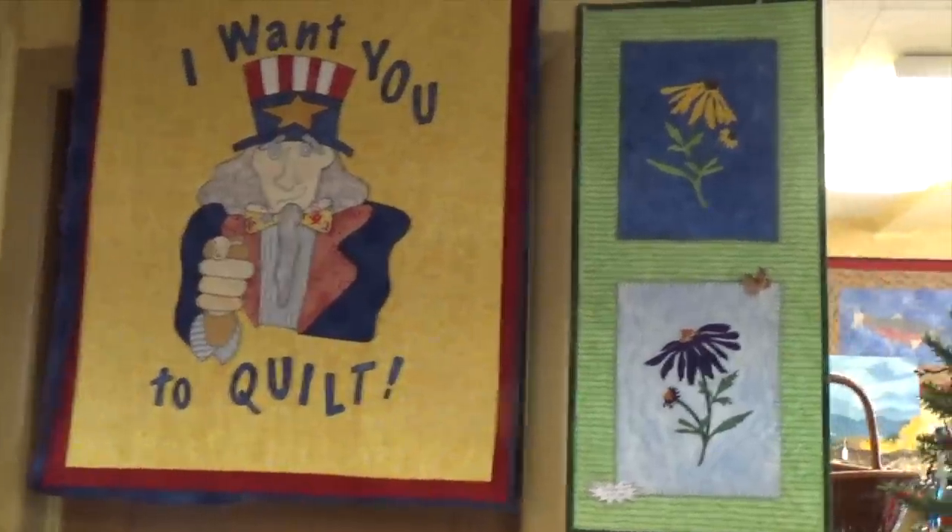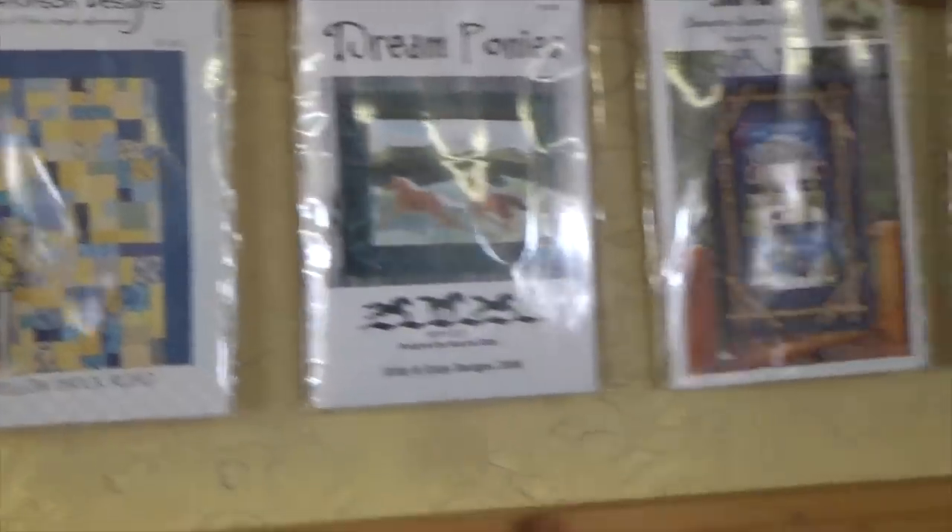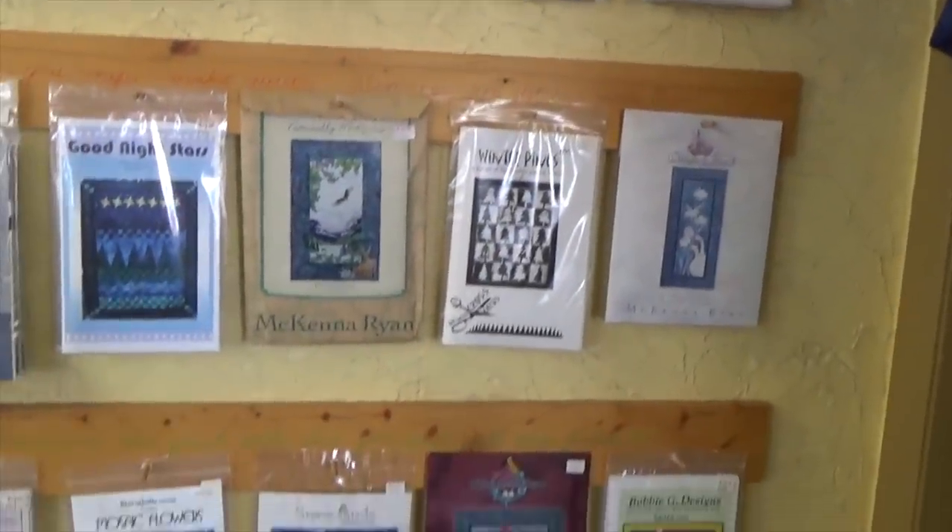I want you to quilt! This is one of my quilt group's favorite patterns — I must have made a million of those. Yellow Brick Road. They're wonderful patterns.